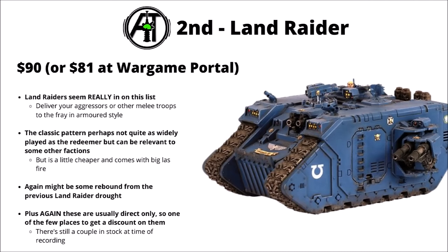Ranking in 2nd is the trusty Space Marine Land Raider, $90 or $81 at Wargame Portal. Land Raiders really do seem to be very heavy on this list. Kind of interesting to see this one selling more than the Land Raider Redeemer or Crusader — I wonder if it might be partly due to supply issues more so than demand. The classic pattern can also be relevant to other armies like Grey Knights and Custodes. I suspect that this one is some rebound from Land Raiders being out of stock so much, and it might also be over-represented here as a direct-only item.